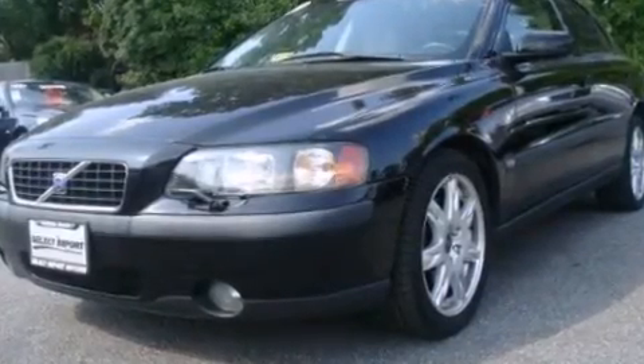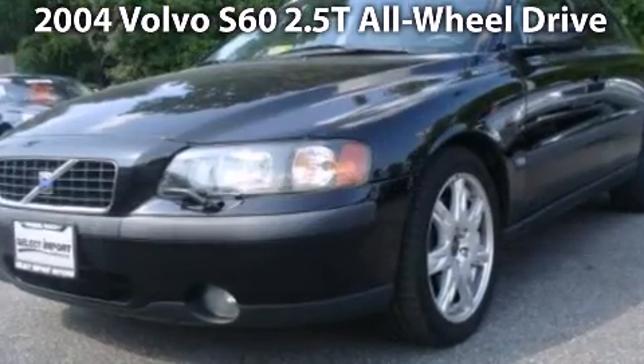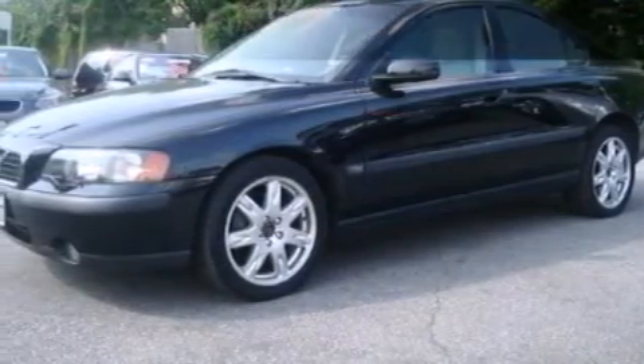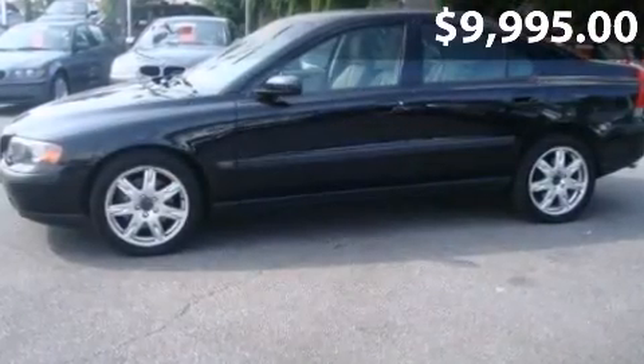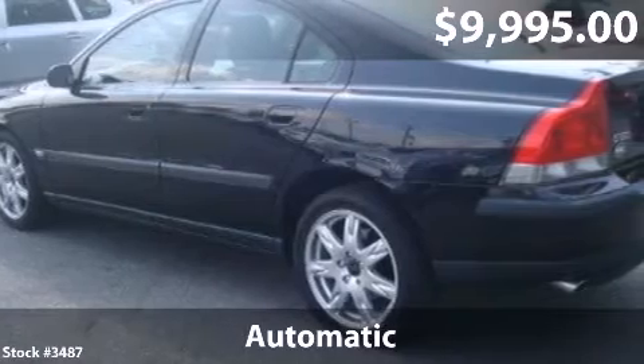Say hello to this 2004 Volvo S60. This is a Volvo S60 with automatic transmission and just over 103,000 miles.